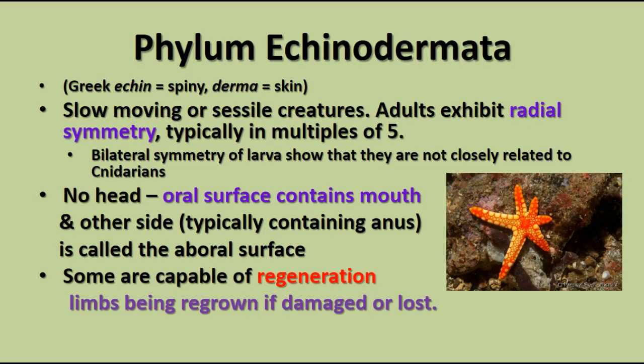Echinodermata means spiny skin. It comes from two Greek words: ekino, which means spiny, and derma, which means skin. These are relatively slow-moving or sessile creatures.